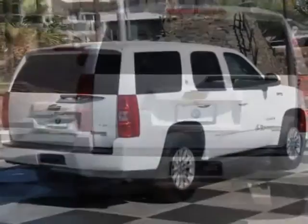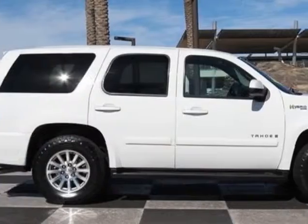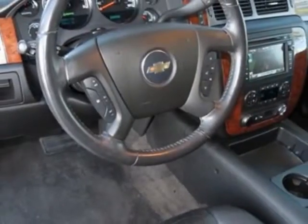This Tahoe Hybrid boasts a 6.0 liter engine and has a 4-speed automatic transmission. Another great feature is that this vehicle is a hybrid.